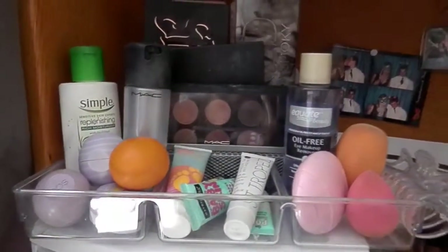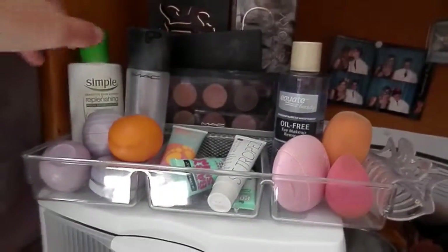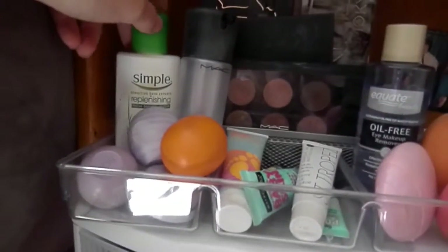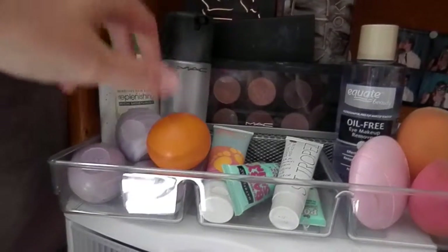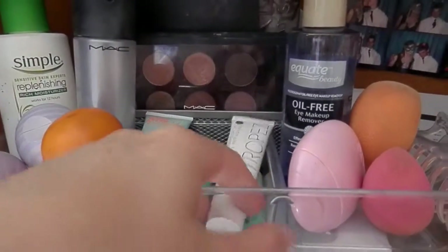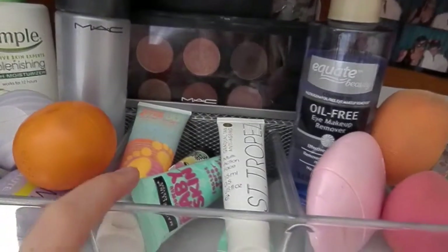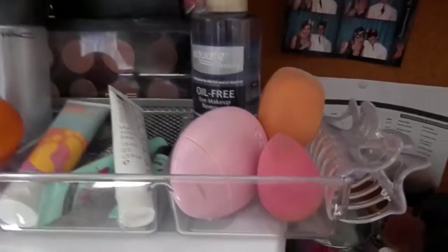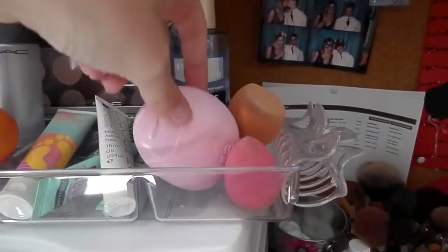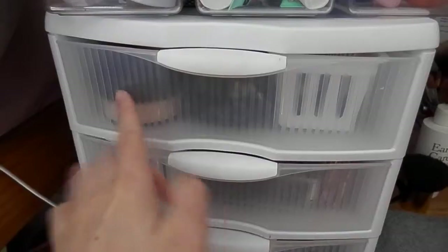In front of the palettes I have a little three-section clear container from Walmart for everyday necessities. The first section has my moisturizer, MAC Fix Plus, and EOS chapsticks plus a lip balm. The second has more moisturizers, face primers, a face sunscreen, and pore minimizer. The third section has eye makeup remover, two beauty blenders, and an EOS hand lotion.